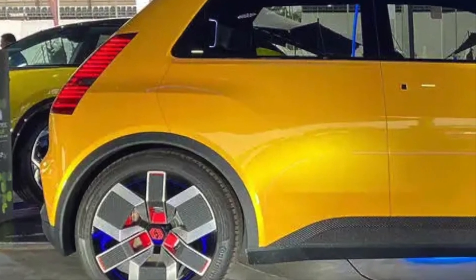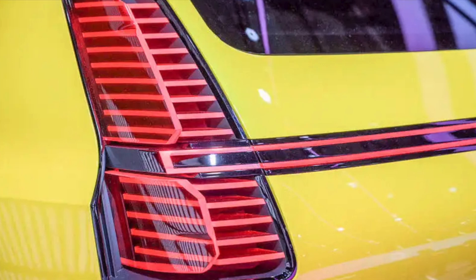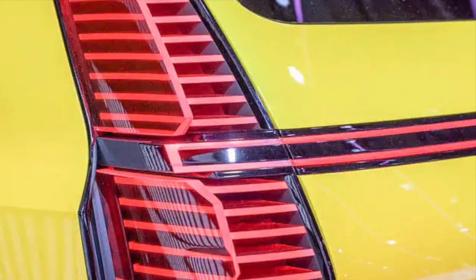To facilitate this new system, Mobilize is also launching a smartphone app, which allows users to program the bi-directional charging process. Drivers can input their desired battery level and specify when they'll next use the vehicle.